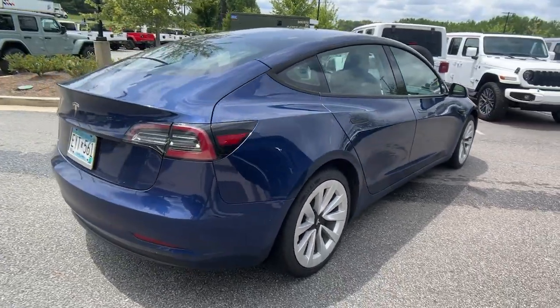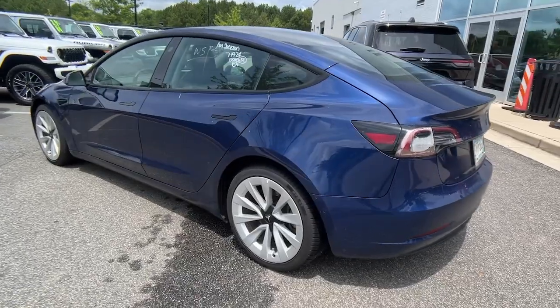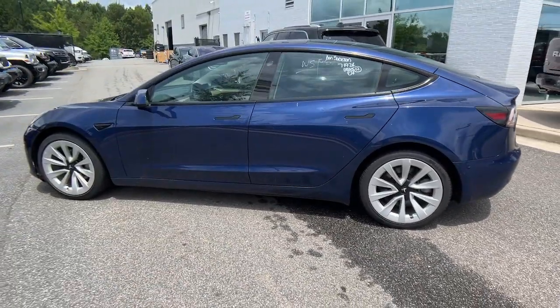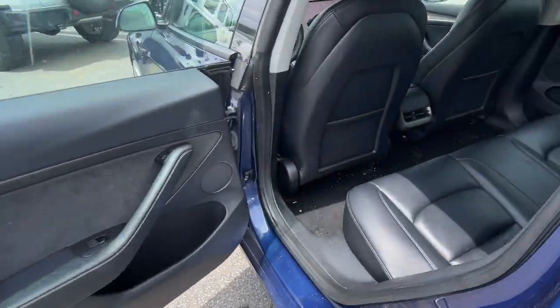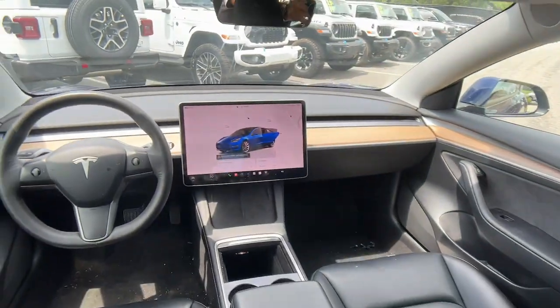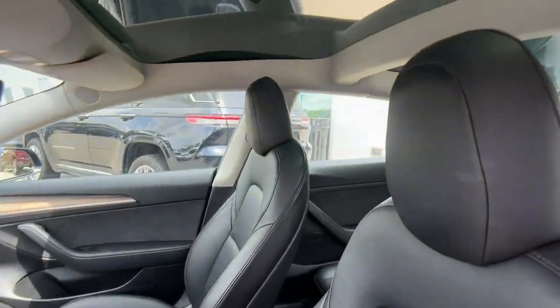This future-ready Model 3 offers a comfortable, flexible interior, impressive driving range, quick, smooth, and nearly silent acceleration, advanced safety and infotainment features, and uniquely minimalist style — all at a surprisingly affordable price. These are just some of the great options this vehicle comes with.